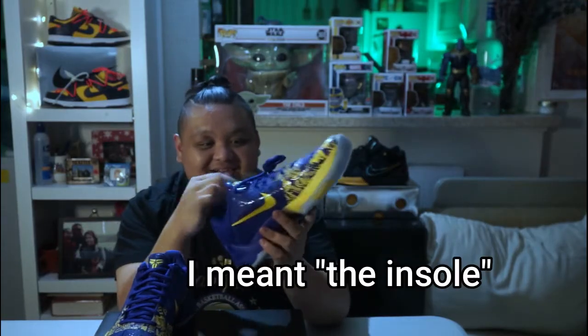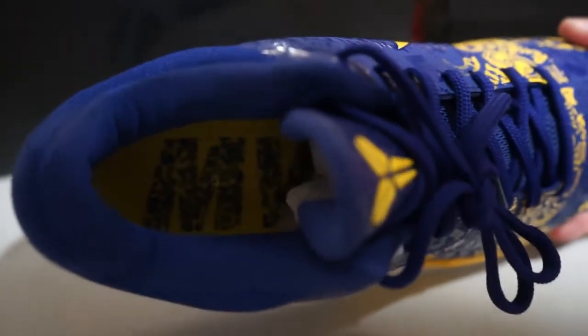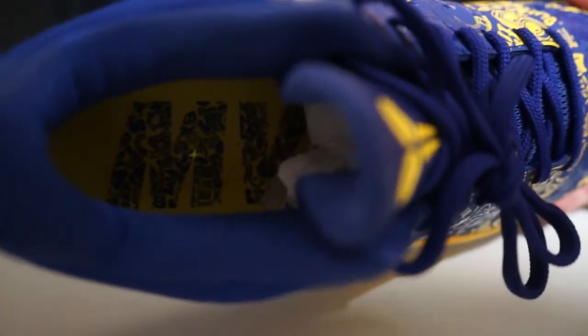And the tongue, guys, the tongue is really, really cool. I think it says MVP right here on the tongue.